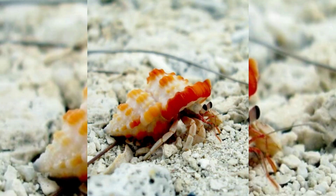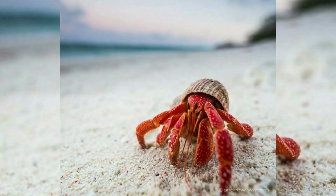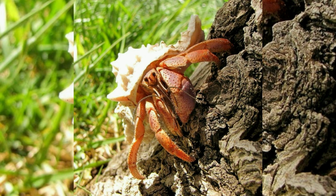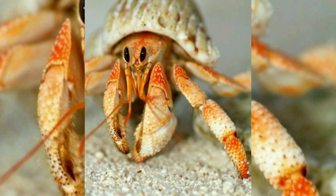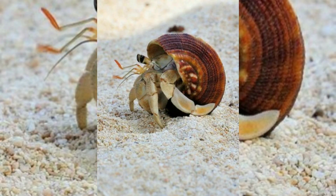Hermit crabs' soft abdominal exoskeleton means they must occupy shelter produced by other organisms or risk being defenseless. The strong association between hermit crabs and their shelter has significantly influenced their biology. Almost 800 species carry mobile shelter, and this protective mobility contributes to the diversity of crustaceans found in almost all marine environments. In most species, development involves metamorphosis from symmetric free-swimming larvae to morphological asymmetry.